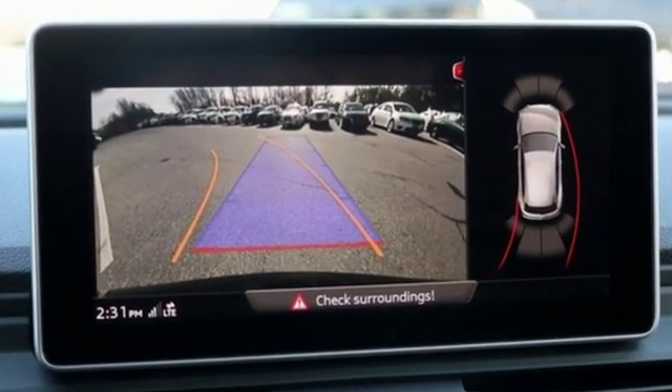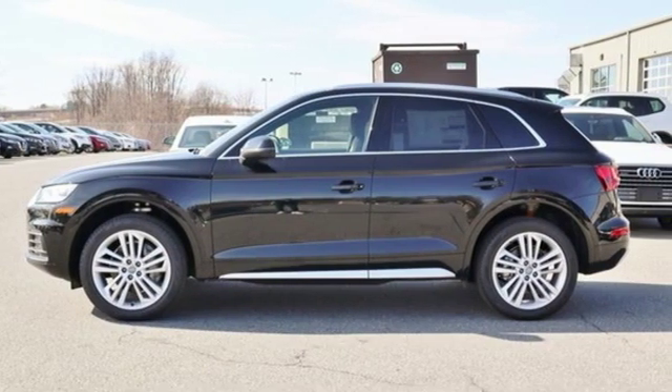Revolutionary engineering, progressive design. Audi. Driving is believing — test drive it today.